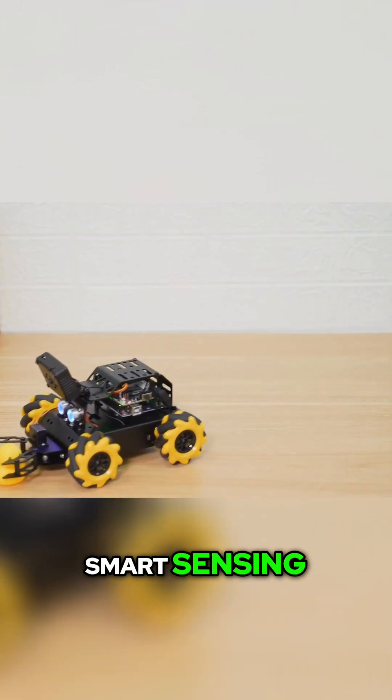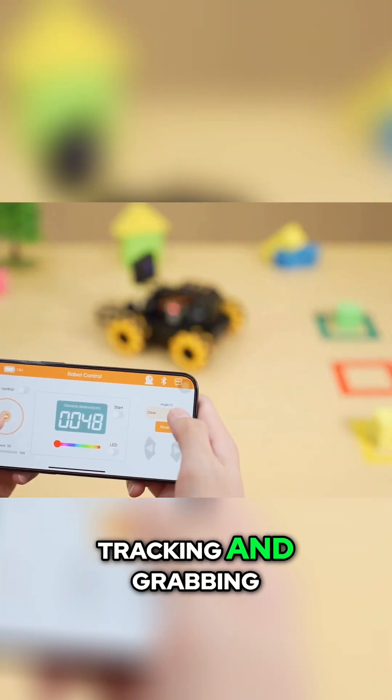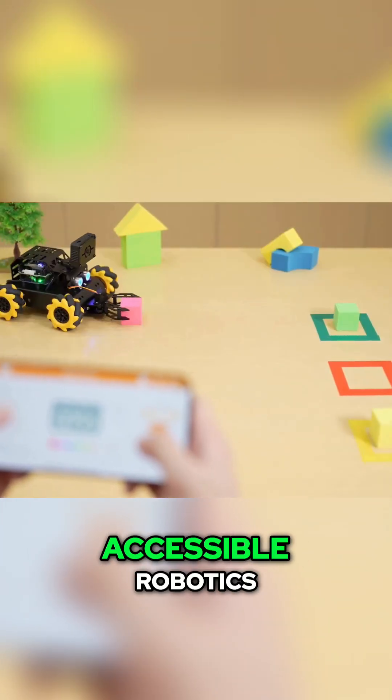Amazing movement, smart sensing, Arduino power, tracking, and grabbing — the Mini-Auto is a leap forward in accessible robotics.